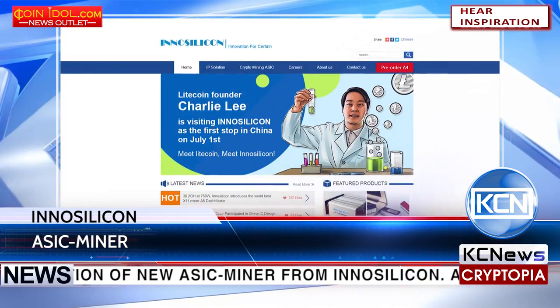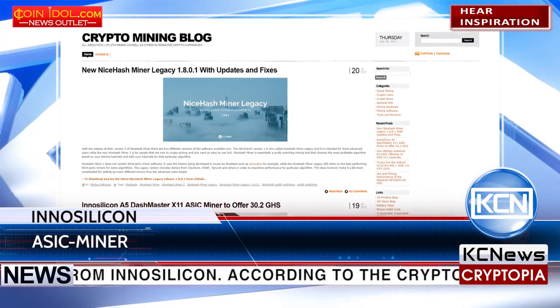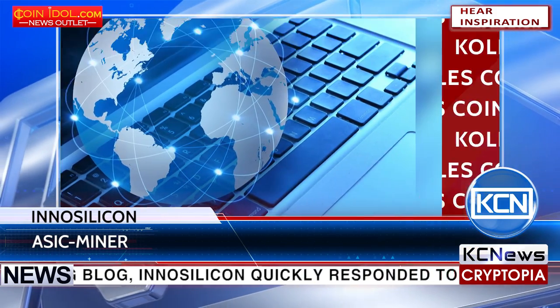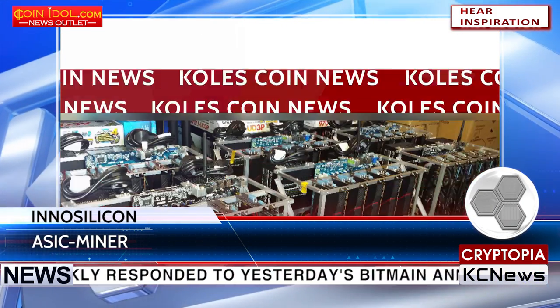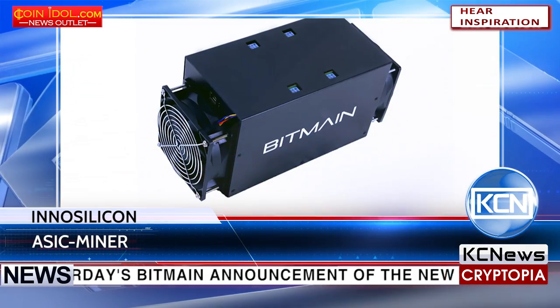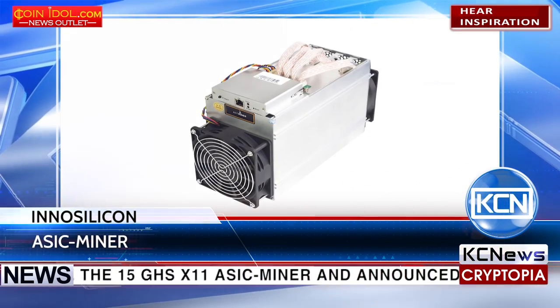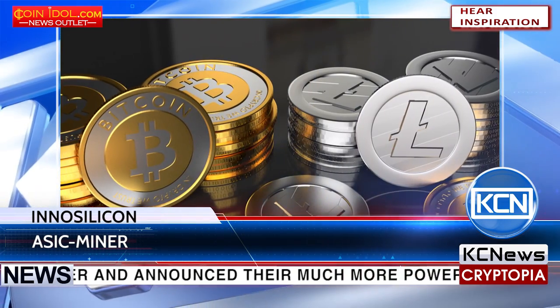According to the Crypto Mining Blog, Inosilicon quickly responded to yesterday's Bitmain announcement of the new 15GH/s X11 ASIC Miner and announced their much more powerful and energy-efficient version called the A5 Dash Master X11 ASIC Miner.